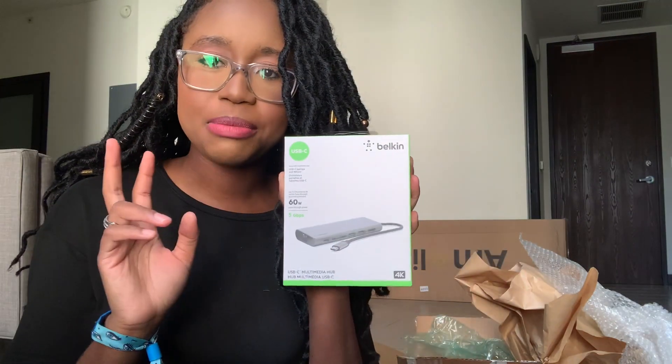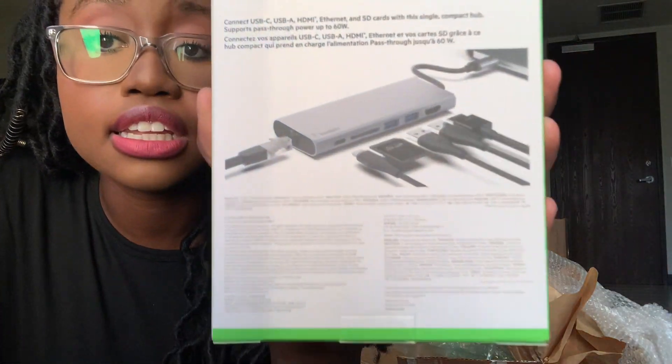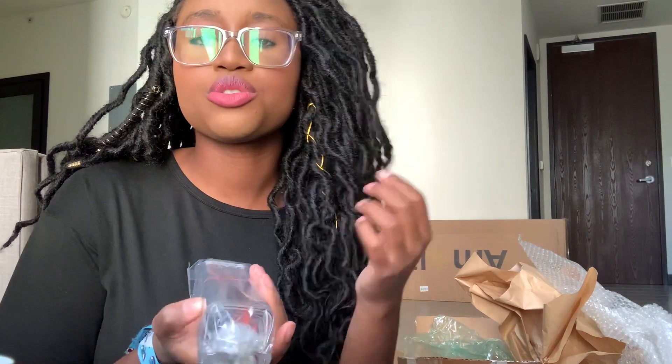We have a multimedia hub from Belkin — it looks like you can connect a whole lot into it, so that'll be perfect. Then we have a set of AirPods, an Otterbox phone case (which is really nice because I drop my phone), and another charger from Mophie.